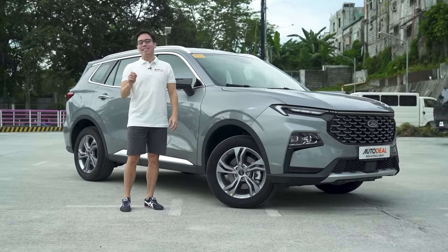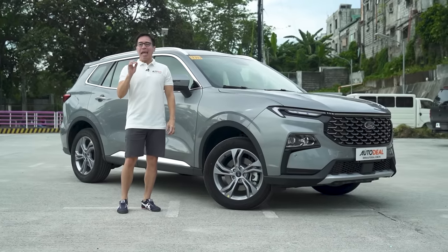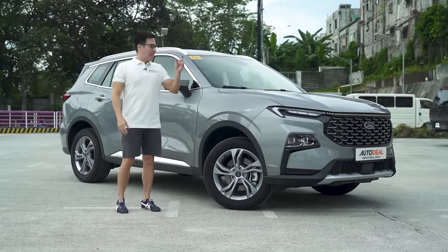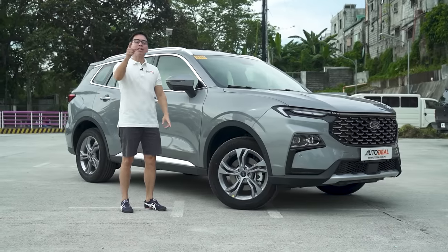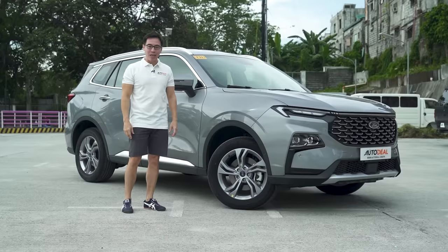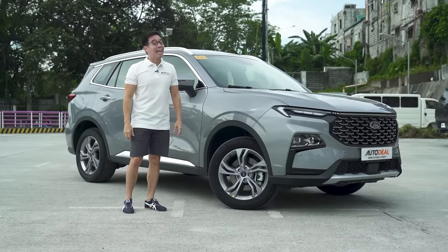Michigan's favorite son has decided to complicate things in a very good way. This is the 2023 next generation Ford Territory, and if you stick around on this episode of Behind the Wheel, I'll explain to you just exactly how.